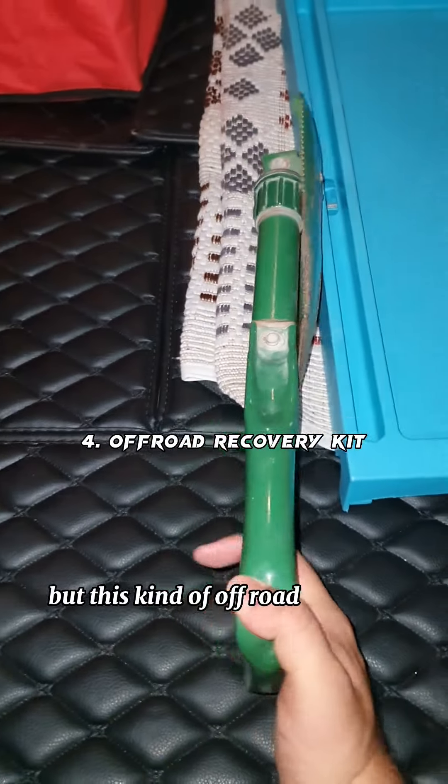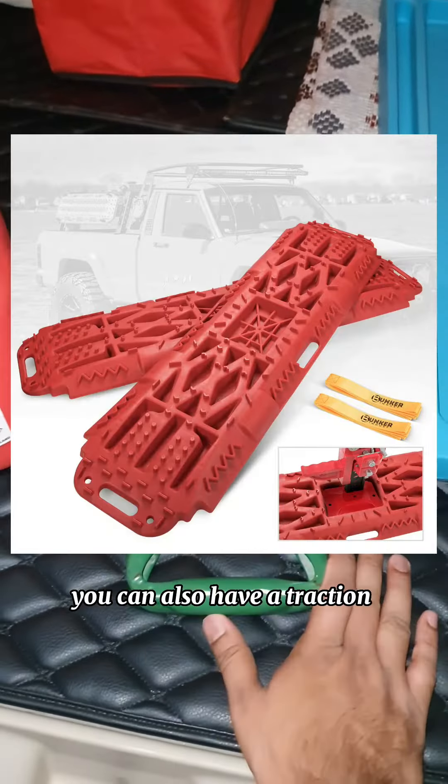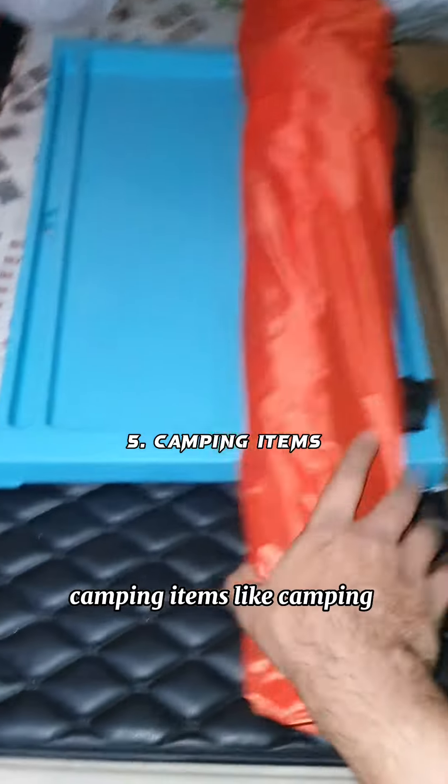The fourth thing is an off-road recovery kit. It's a bit rusty but this kind of kit includes a shovel. You can also have a traction board and an off-road jack.